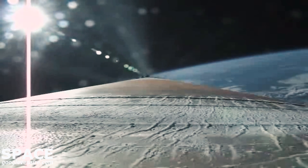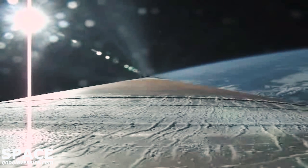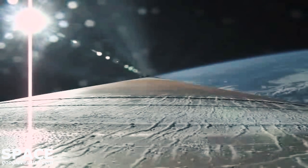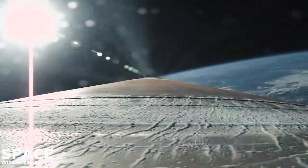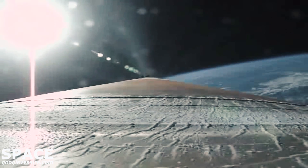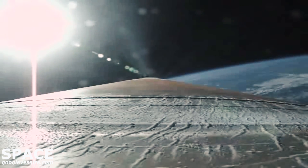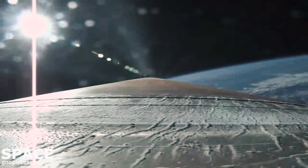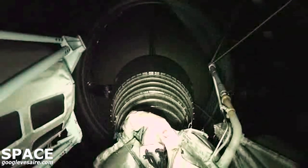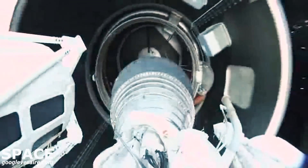RD-180 is throttled back up now. The vehicle has reached a 4.6G acceleration limit and will maintain this level through BECO. We've seen that the Centaur has begun its boost phase chill-down sequence. And BECO, booster engine cutoff. Standing by for stage separation. And a successful stage separation event.